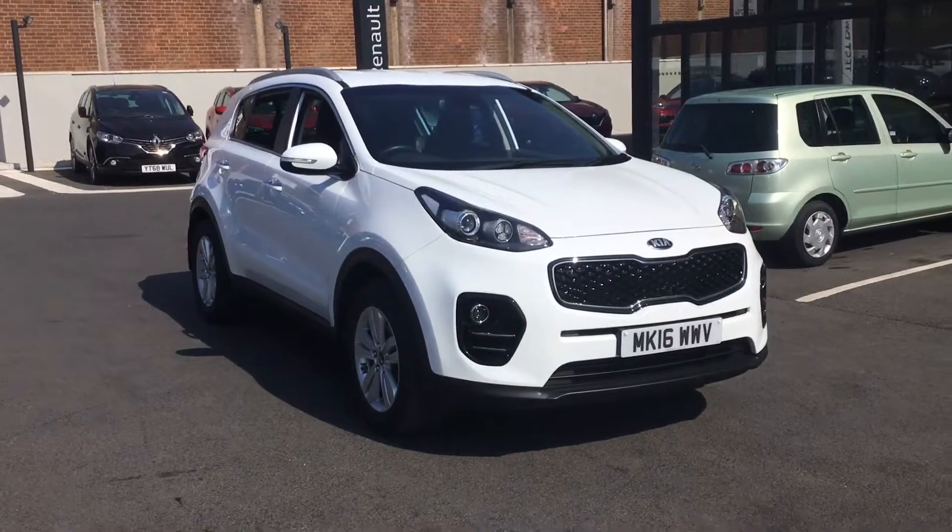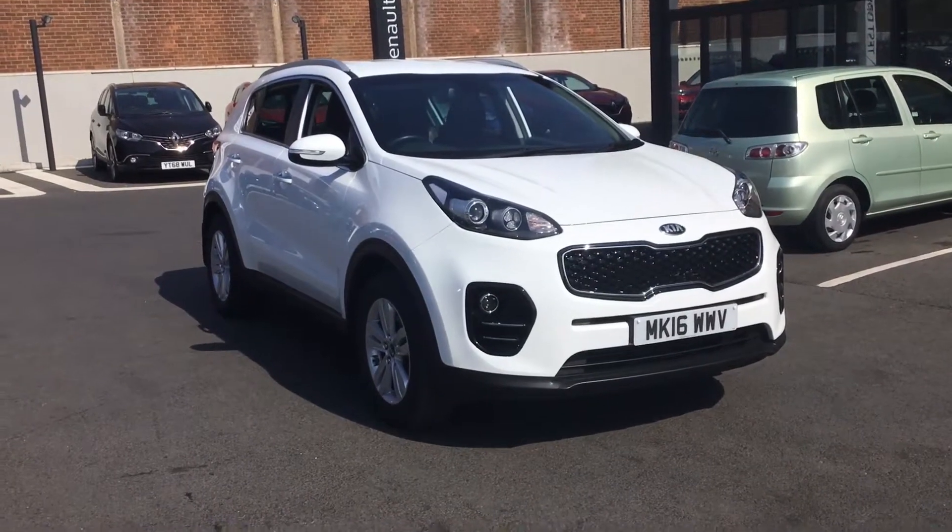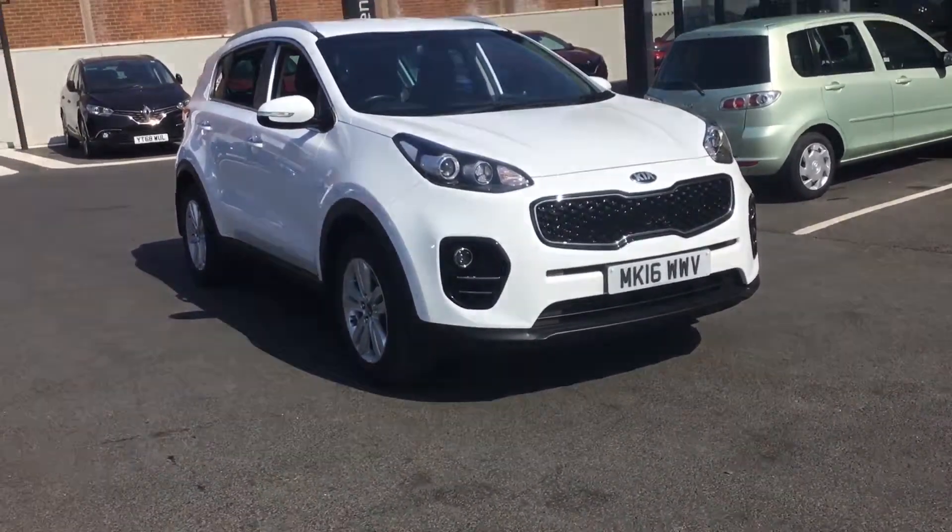Hello, it's Joe at Renault, back with another video. We've got a Kia Sportage today — 16 plate on this one as well.